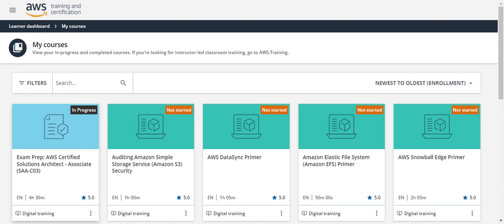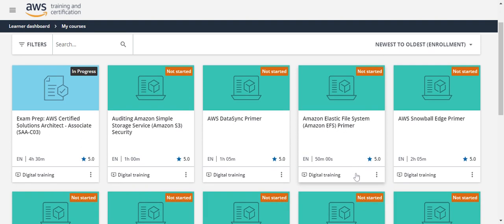Here you can see each and every topic covered separately. For example, there's an Elastic File System primer — they have made a complete video on each and every topic. Even though these topics are included in the exam prep, they have given a separate, very detailed and meticulous course on each one. This content is more than enough to pass your certification.